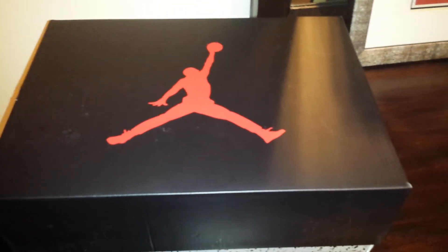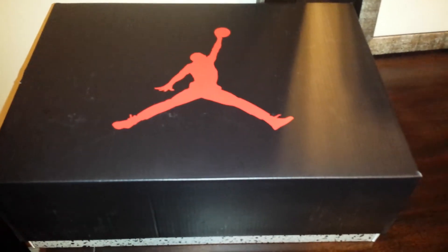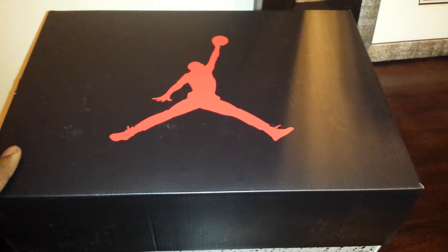I got work, school, and other things going on in my life. I want to show you guys two new pickups I picked up Saturday. I got a couple more stuff on the way, but these are the Jordan 6 Retros.